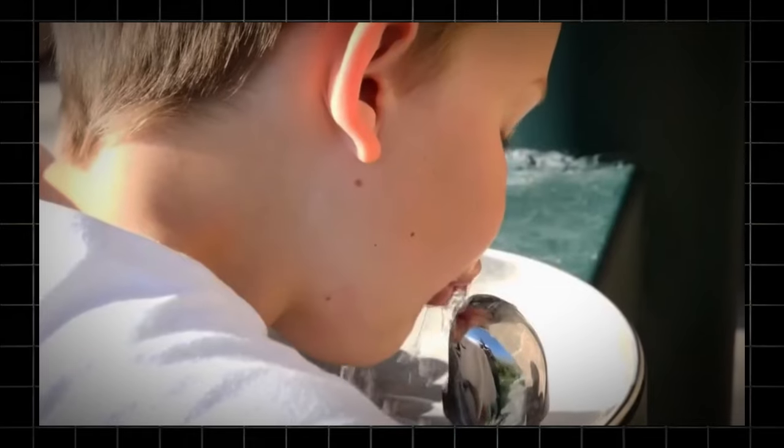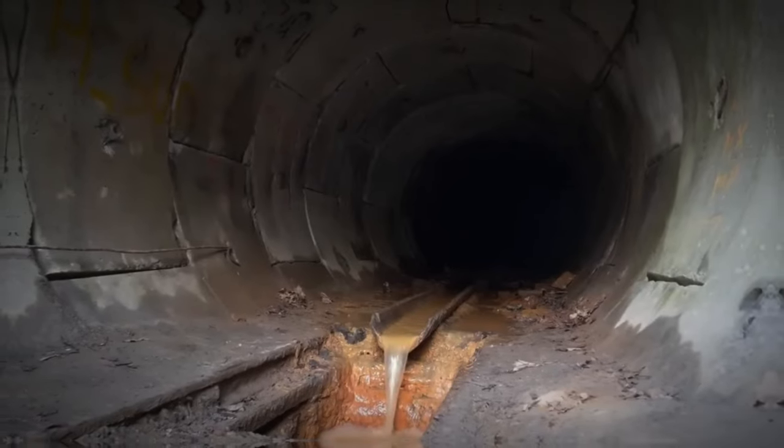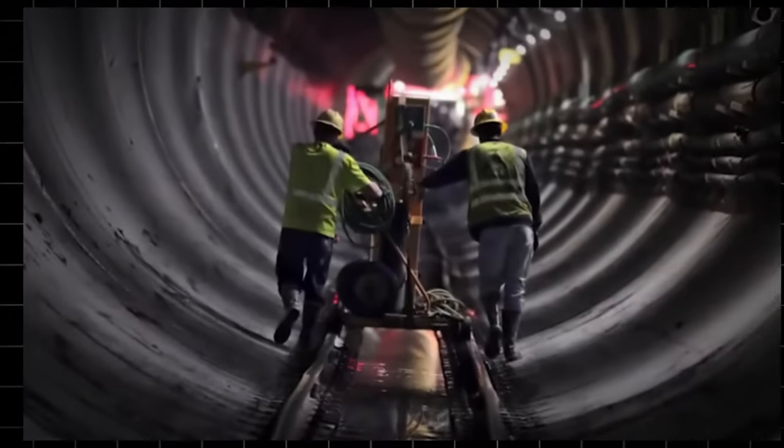The tunnel transports 188 million liters of water daily, meeting half of New York City's water needs. In 1988, the Delaware Tunnel first encountered leakage issues. To address the severe water wastage, the government invested $1.5 billion for repairs and maintenance.